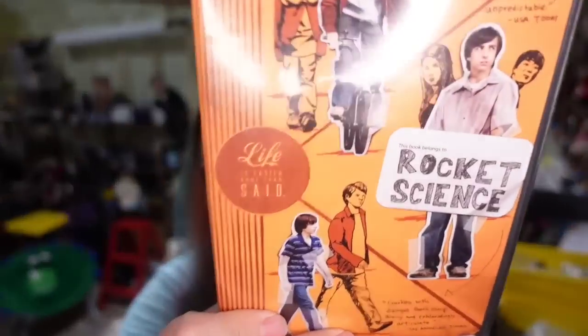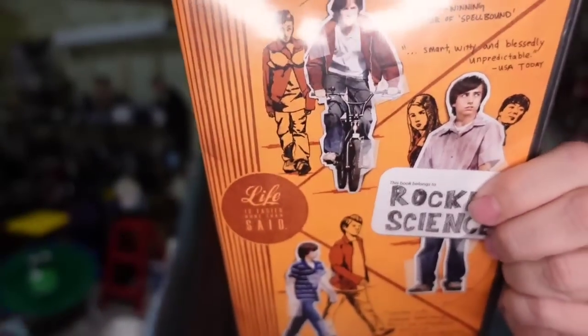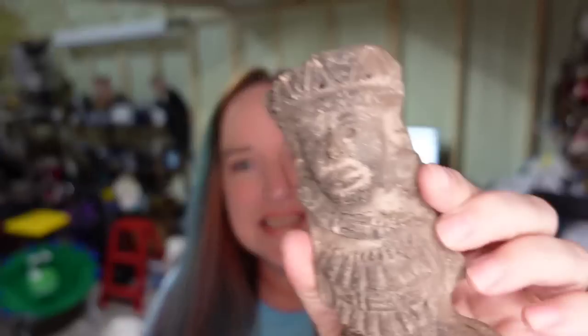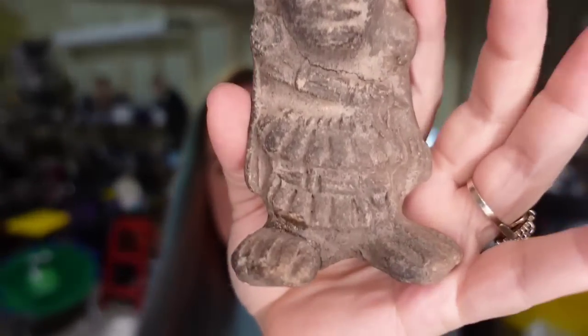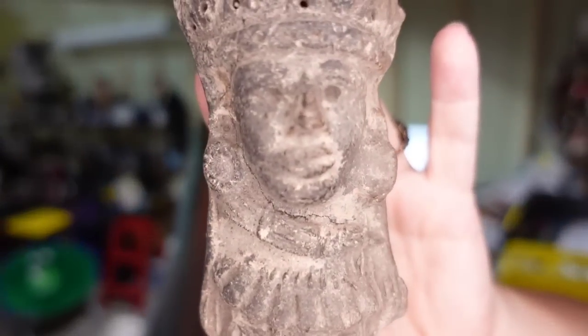Up next is a Rocket Science DVD. I paid less than a dollar and it sold for $5.59. The buyer paid $12 in shipping — this one is going international. I sell quite a few DVDs internationally. It'll be about a $3 profit. Then this pre-Columbian little figurine — he was one of my favorites, sitting on my display shelf since I found him at an estate sale. He does have a crack and some defects, he is very old. I paid $8 and he sold for $80 — about a $65 profit. Sad he's leaving, but he took two years to sell.